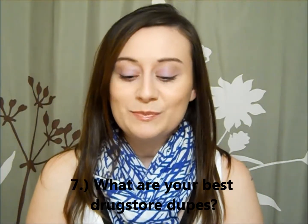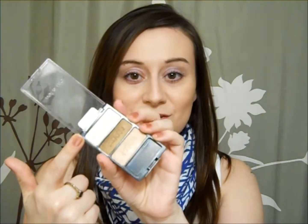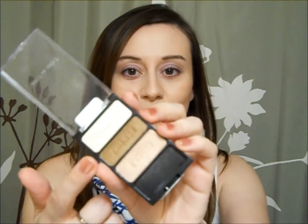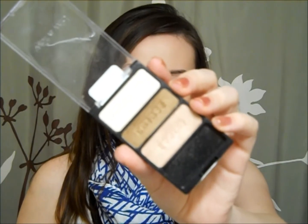Number seven: your best drugstore dupes. That is going to be the Wet n' Wild Walking on Eggshells palette. These three colors are actually dupes for MAC eyeshadows. The first one, the lightest shade, is a dupe for MAC Shroom. The second one, the brown one, is a dupe for MAC Cork. And the third one, the pinkish-toned one, is a dupe for Naked Lunch. The quality of these is probably equally as good, if not better, than the MAC counterparts. So if you want to try any of those three MAC shades, just go buy Walking on Eggshells by Wet n' Wild.